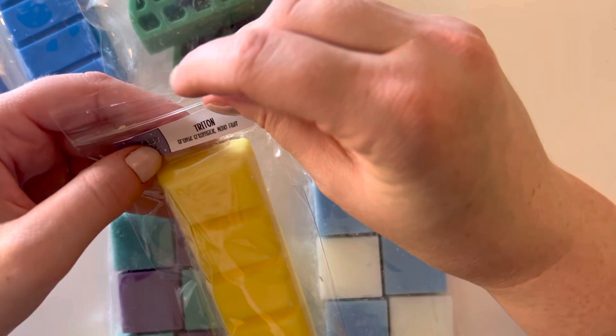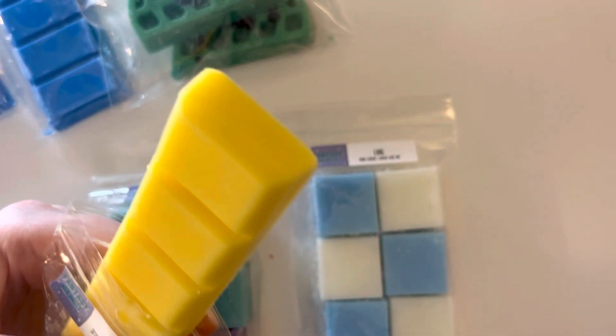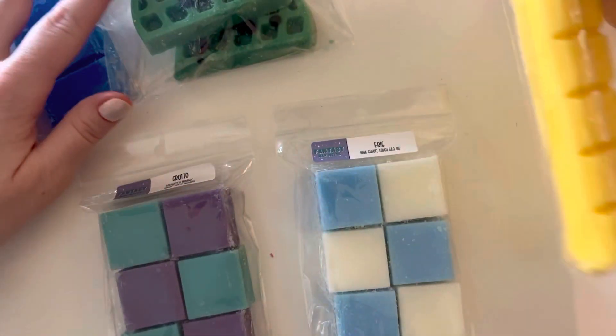Then I have Triton, which is Orange Creamsicle Mallow Fluff. This is so good. I feel like Orange Creamsicle scents are often not actually like a real Orange Creamsicle, but with the Mallow Fluff in there it does smell more truly like an Orange Creamsicle. And I love it — I'm here for it.